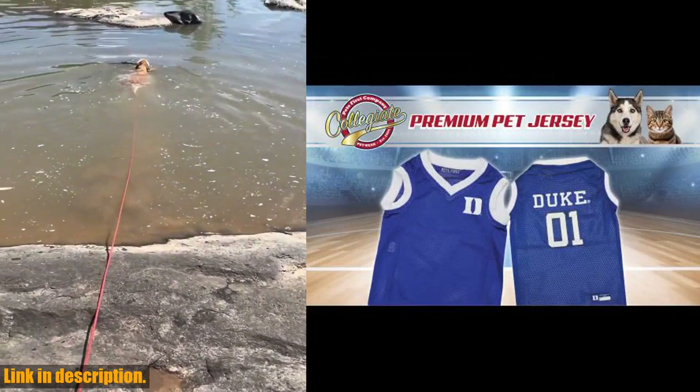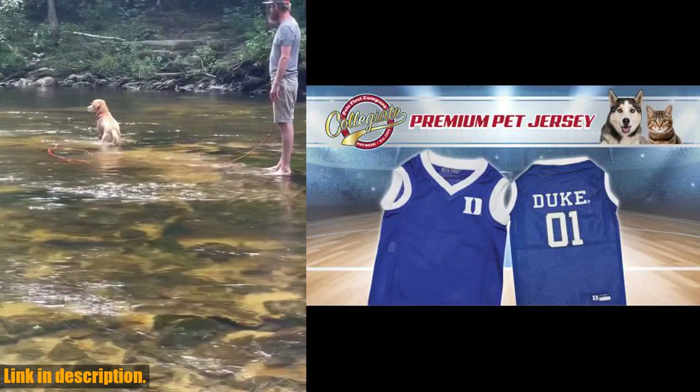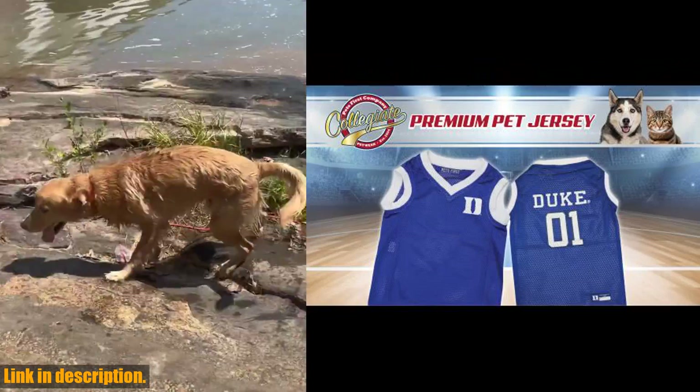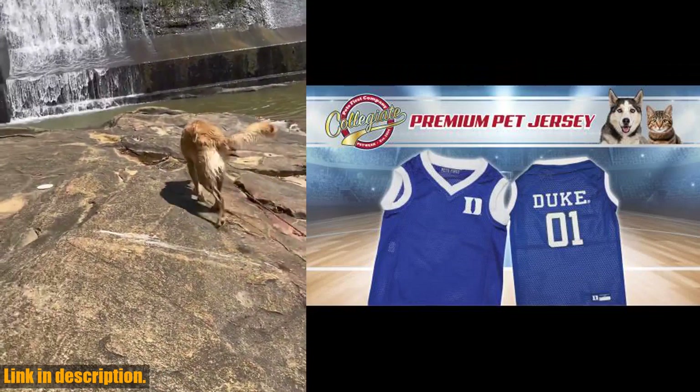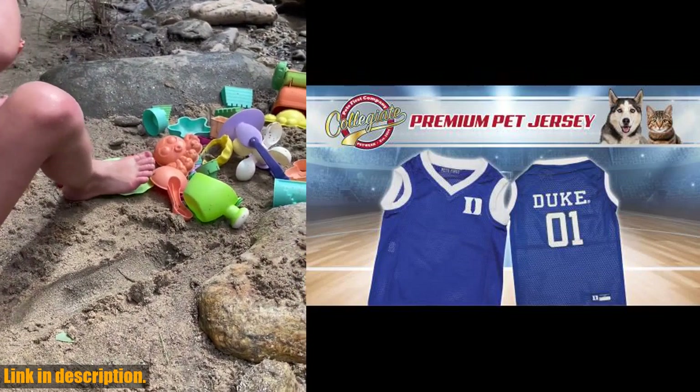So what are you waiting for? Show your pet's support for the North Carolina Tar Heels and add this jersey to your cart now. Don't forget to check out the link in the description to get your paws on this positively awesome jersey. And while you're at it, be sure to subscribe to our channel for more pet-approved sports gear.